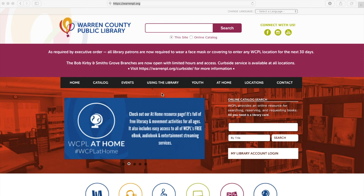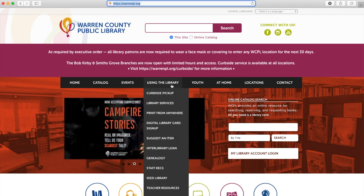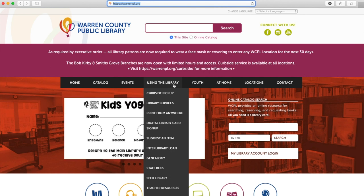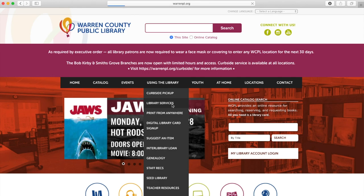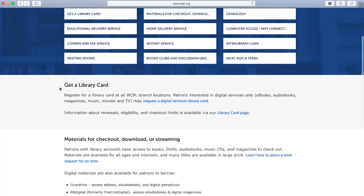From here, we're going to look at how to get a library card first. So if you click on Use in the Library or hover over it, this drop-down menu will appear, and just go ahead and click on Library Services. So if you scroll down, the first section here is Get a Library Card.